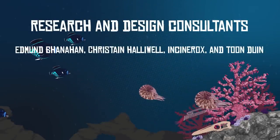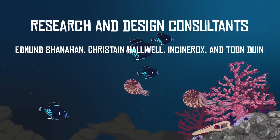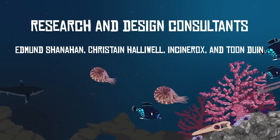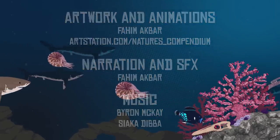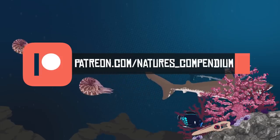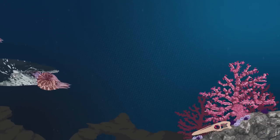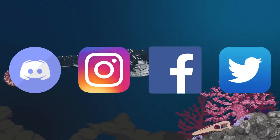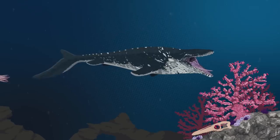A special thank you to Edmund Shanahan, Christian Hollywell, Incinerox, and Toonduin for assisting in the research of this video and helping design the more scientifically accurate Mosasaurus hofmanni. The majority of the artwork and all of the animation work in this video was done by me. If you'd like to help support the channel, please consider pledging to the Patreon page. Be sure to join the Discord server and follow Nature's Compendium on Instagram, Facebook, and Twitter for more updates on upcoming content. If you are new to the channel, be sure to subscribe, and as always, thank you for watching.